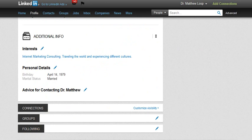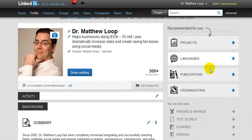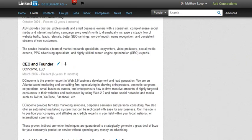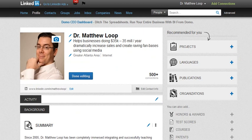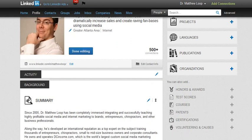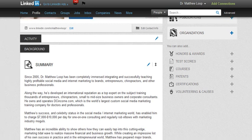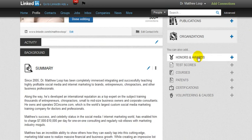You can add connections, have groups, and of course establish your following. On this right side you can see different projects, languages, publications, organizations. But the truth is you want to make sure this is fully completed and everything is documented so that when somebody goes on to your profile, they see this is a trustworthy, credible expert with tremendous experience that might be able to help me. Can't tell you how many times we go on to LinkedIn profiles and most professionals don't have everything filled out. Make sure it's done because it actually gives credibility, especially if you have different honors and awards.